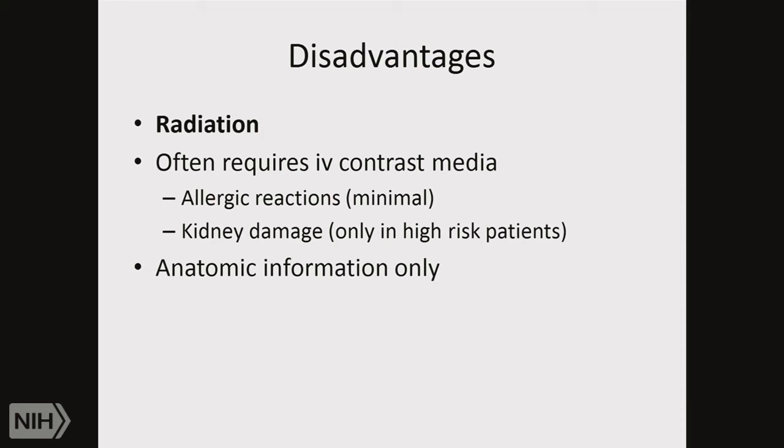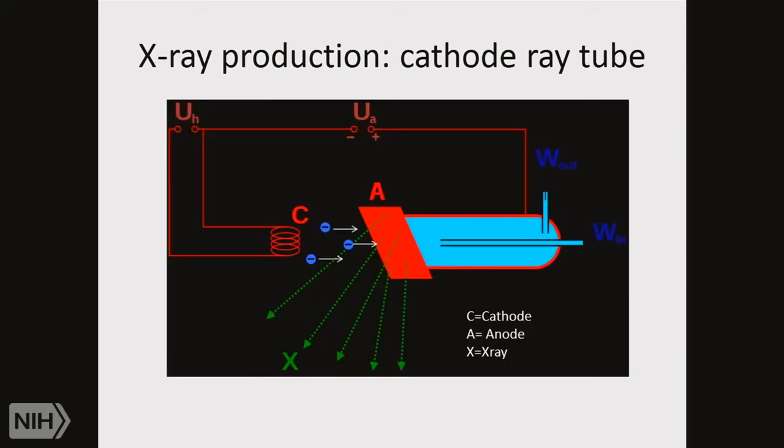CT does require radiation, and often requires intravenous contrast media, which can result in allergic reactions or kidney damage in patients with pre-existing kidney disease. Fundamentally, CT only gives you anatomy — not whether something is functioning, alive, dividing, or metastasizing. Whether you get a chest X-ray or CT scan, the fundamentals are the same: a very high voltage circuit boils off electrons and accelerates them toward a tungsten anode, which releases X-rays that penetrate through the body of the patient.